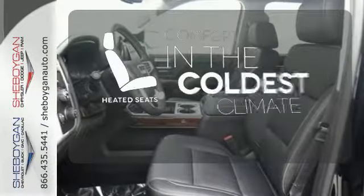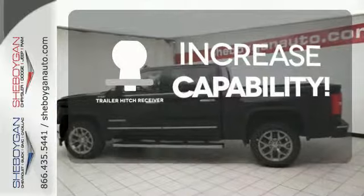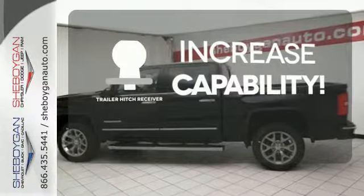The heated seats keep you comfortable no matter how cold it is. You're set to handle any job or haul any of your toys with the Trailer Hitch Receiver.